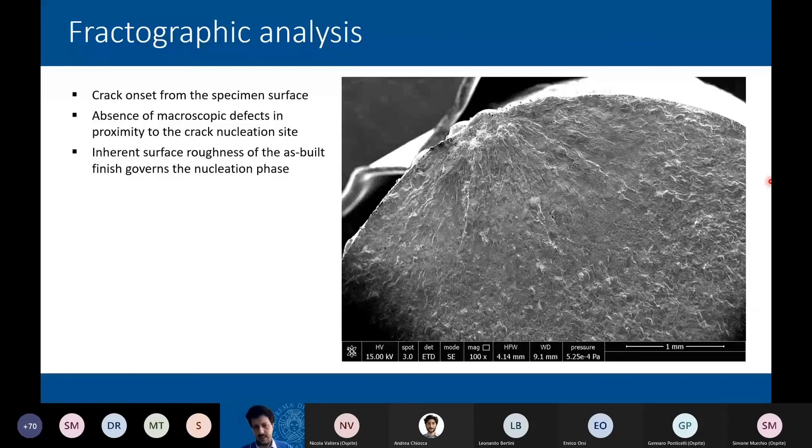To conclude, we saw a preliminary validation of the possibility to employ average strain energy density for fatigue assessment of additive manufacturing components. Surface finish is the key factor for fatigue assessment of these materials. With optimized machine parameters, lack of fusion and significant internal porosity can be avoided. The defects previously known as potential crack initiators for additive manufacturing materials are mostly overcome — the technology is ready for production, and a lot of defects typical of earlier years have been addressed by machine producers and improved process parameter research. Thank you for your attention.